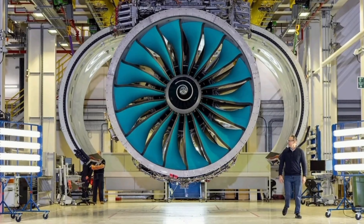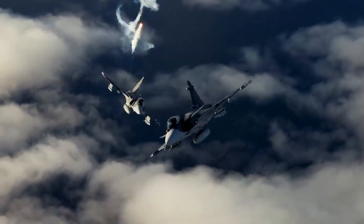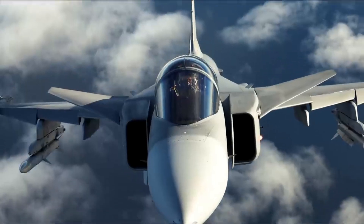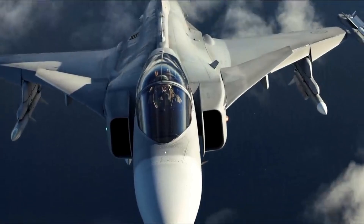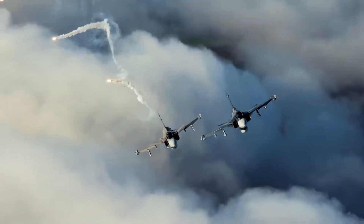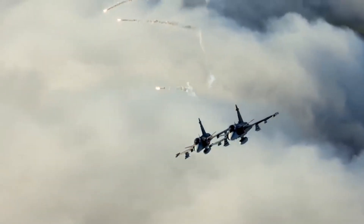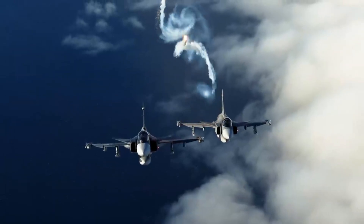Combined with the new Rolls-Royce-enhanced engine package, the Gripen E achieves a rare balance: high performance, low operating cost, unmatched uptime, and true independence for the buyer. In a world where most jets demand massive budgets and foreign control, the Gripen E stands out as the fighter that delivers more while demanding less.